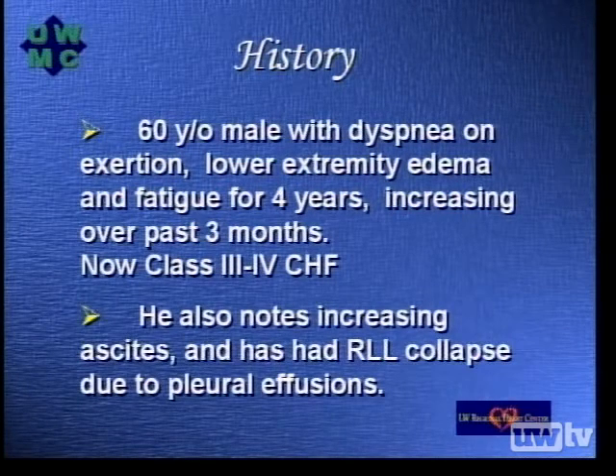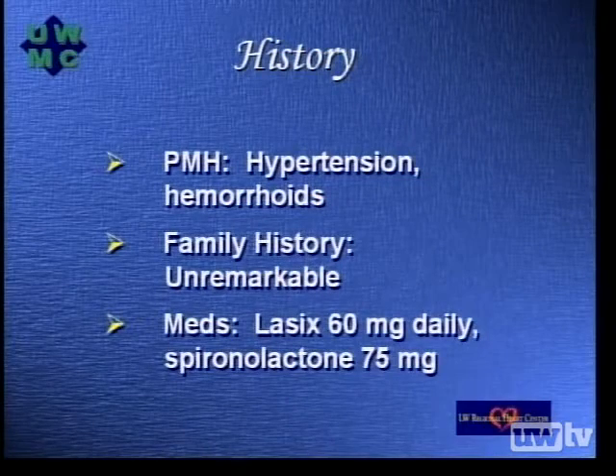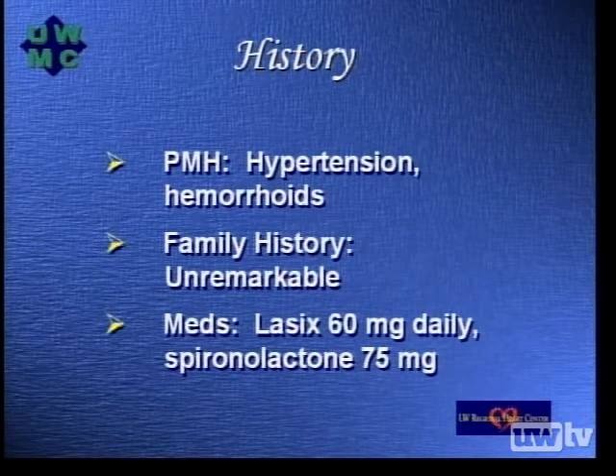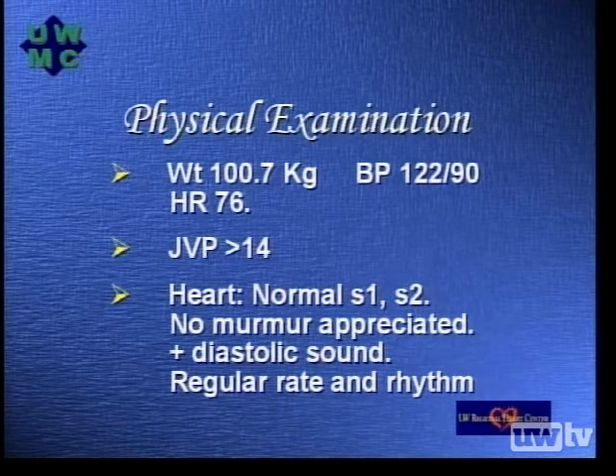He also notes increasing ascites. He's had right lower lobe collapse due to his pleural effusions. His past medical history is only significant for hypertension and hemorrhoids. His family history is unremarkable. His medications currently are Lasix 60 milligrams a day, spironolactone 75 milligrams a day. On physical exam, his weight is 100.7 kilograms, blood pressure is 122 over 90, heart rate 76.